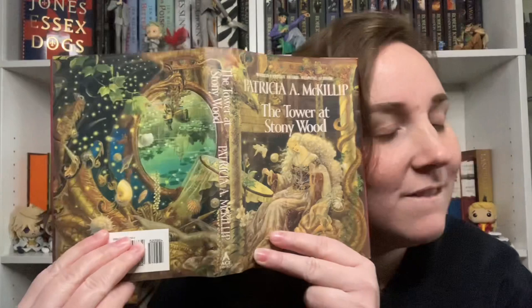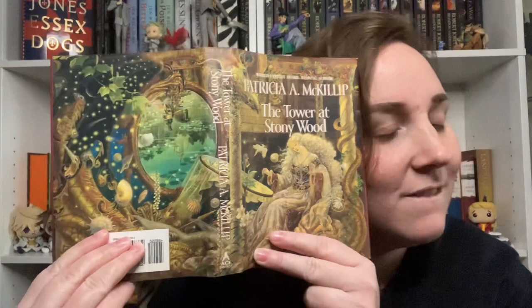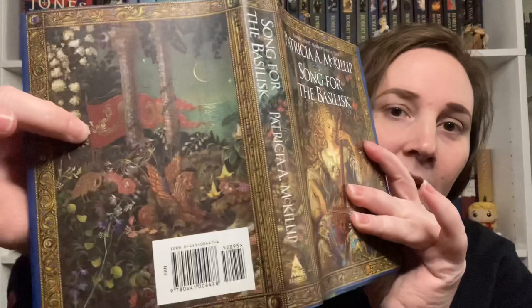Next we have 'The Tower at Stony Wood,' and the nice thing about this one is it's got full wraparound cover art — this is the business, you guys. And what's always nice is her stories are just as pretty on the inside — really lyrical, kind of fluffy, what I think they call purple prose. This is 'Song for the Basilisk,' and again full wraparound art. She's got this beautiful, dreamy way of writing. I definitely recommend Patricia. Her 'Forgotten Beasts of Eld' is a good one — don't read the synopsis because it lied to me.